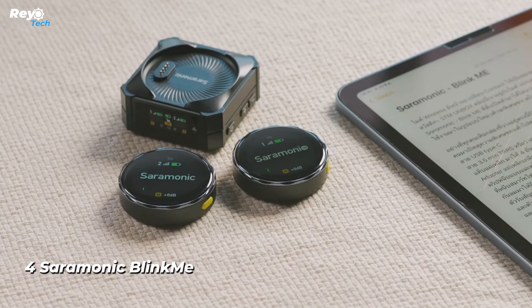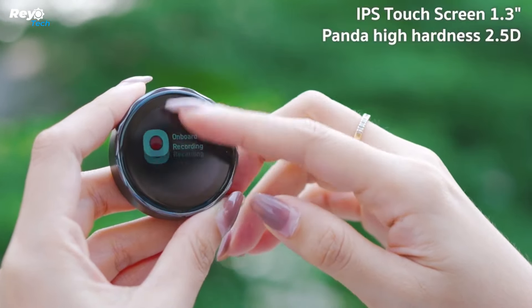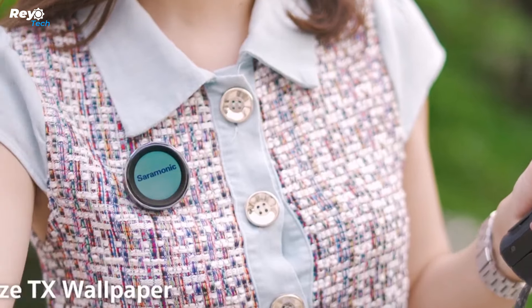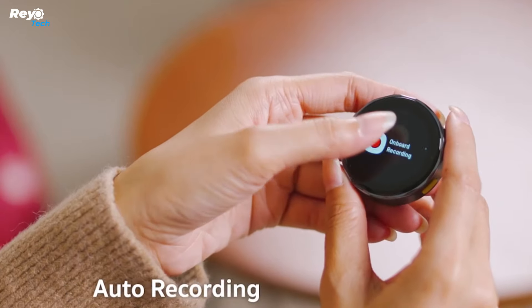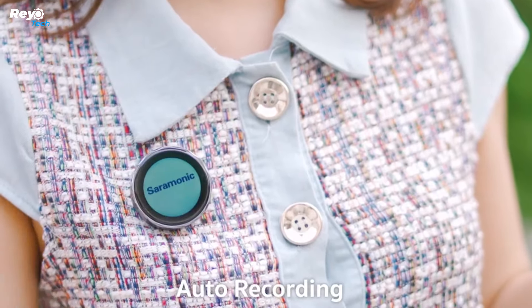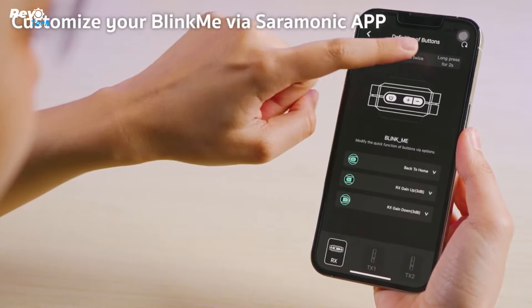Number 4: Saramonic Blink Me. Saramonic, a Chinese business specializing in audio equipment, presents the Blink Me radio system. Compatible with DSLR cameras, PCs, and cell phones, it features touch screens on both the transmitter and receiver. The transmitter lasts up to eight hours on a single charge while the receiver lasts a whole day. Interestingly, the receiver can charge the transmitters, and you can also customize volume, clock, music, and other controls.